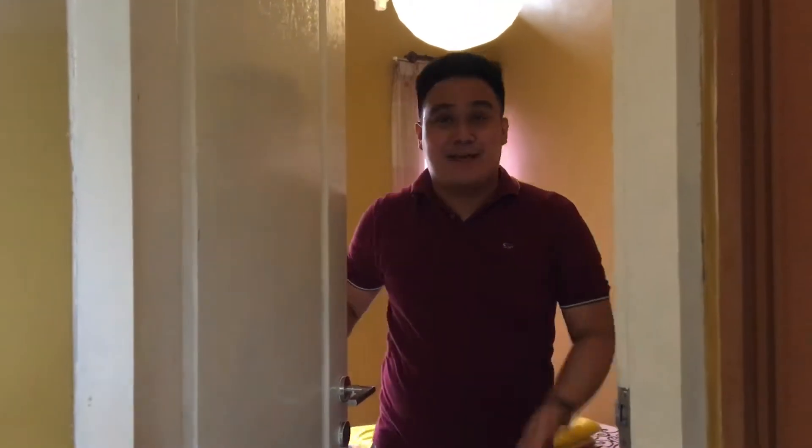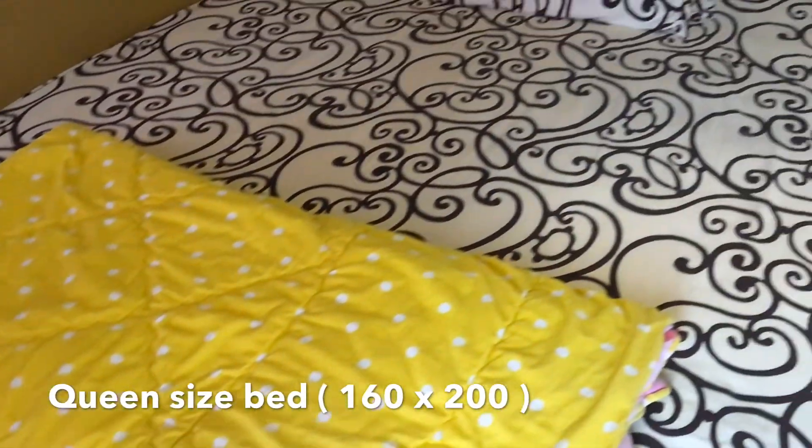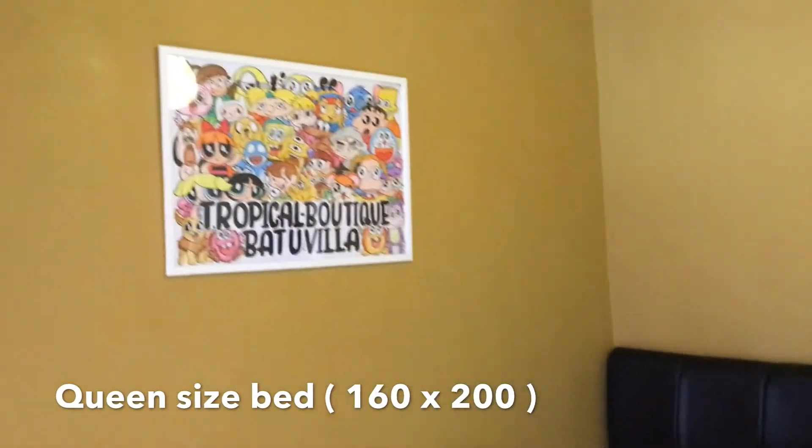Tropical Batu Villa ini memiliki dua kamar. Dan ini adalah kamar yang pertama. Kamar ini memiliki ukuran tempat tidur queen size bed yang berkapasitas untuk dua orang. Tersedia juga bed cover.